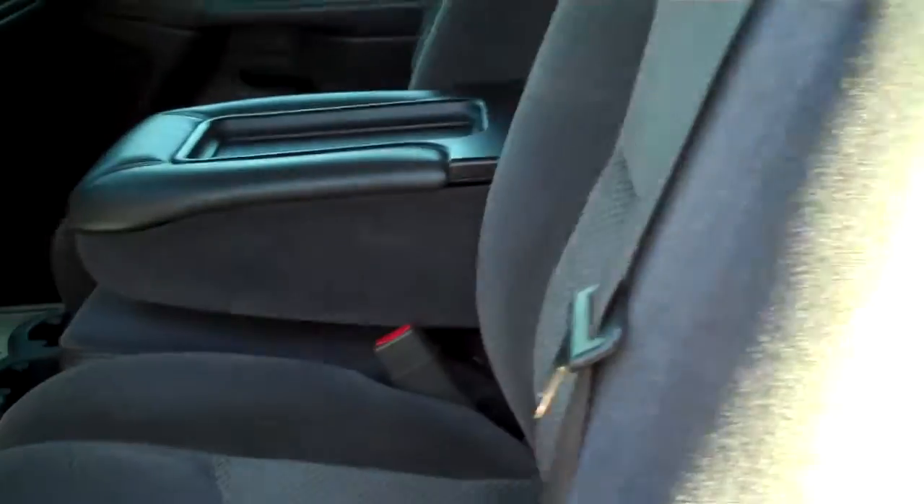Here's the interior of the truck — very, very clean, very well kept. This is the back seat here. Here's the front seat.